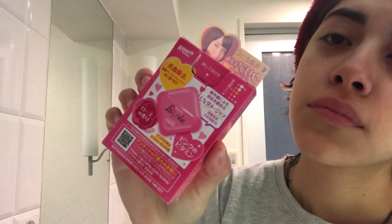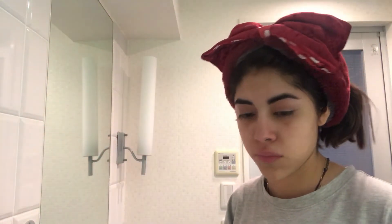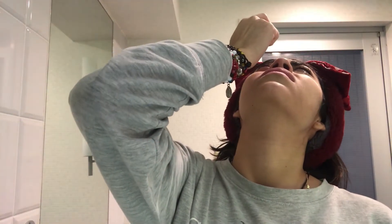Then I use some drops to clean my eyes — they're from Rohto Lycee, which are famous here in Japan. They have vitamins to clean your eyes and make them whiter and brighter. They have several vitamins that I don't quite understand because the label is in Japanese, but they're good and very popular — everyone uses them here.